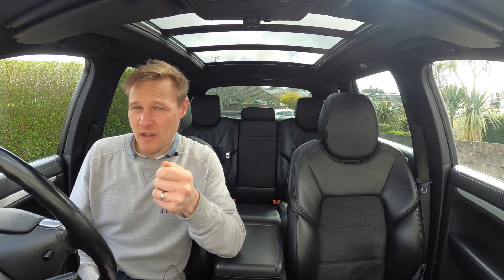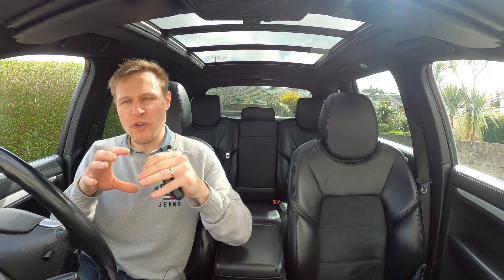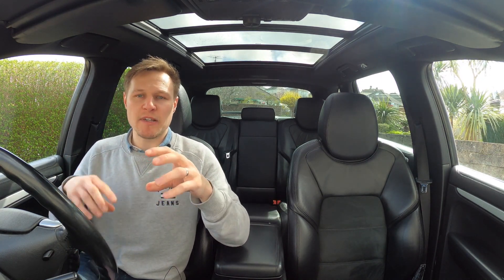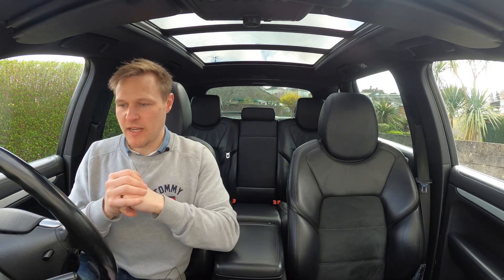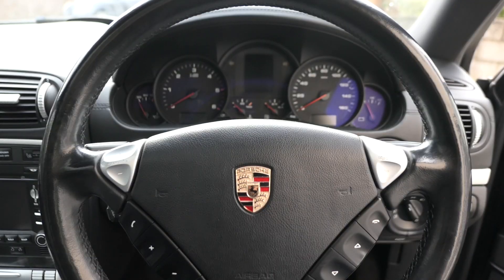Other things I like about the Cayenne, and this is quite often overlooked, are the subtle nods to the 911 of the time. Particularly now under this proliferation of models in the Porsche lineup — Taycan, Macan, Panamera and all the rest of it — the 911 has always been central to Porsche's DNA and philosophy. Some of that, particularly from a design point of view, has come into the Cayenne. The most obvious one is the five dials ahead of me.